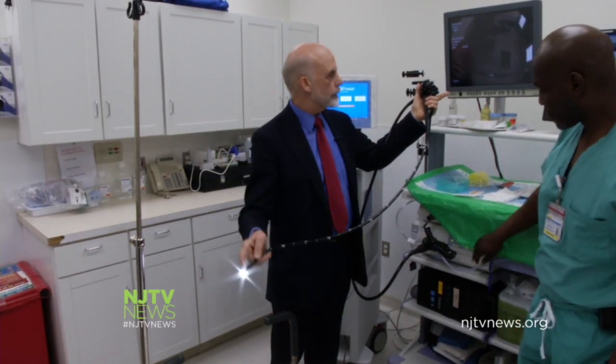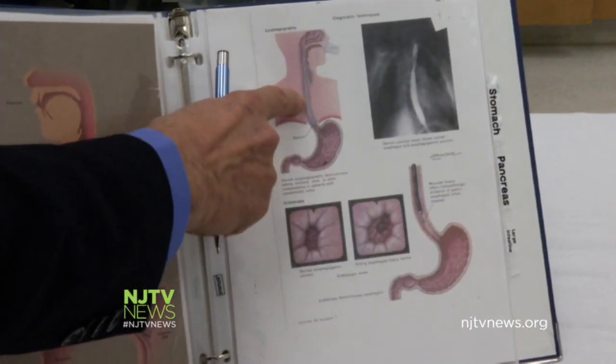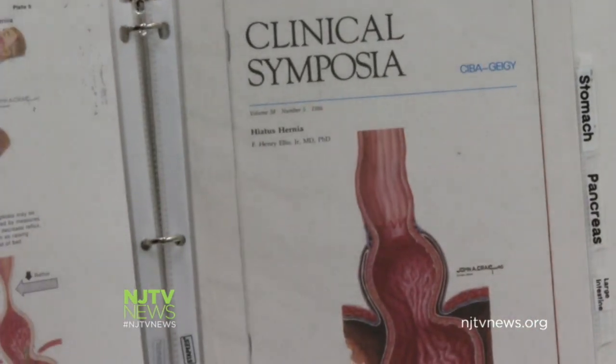Jersey City Medical Center Barnabas Health is the first hospital in New Jersey to offer the treatment. Patients with later-stage esophageal cancer will still require chemo or radiation therapy. Early cancers are more difficult to diagnose because heartburn is very common and that may be the only symptom.